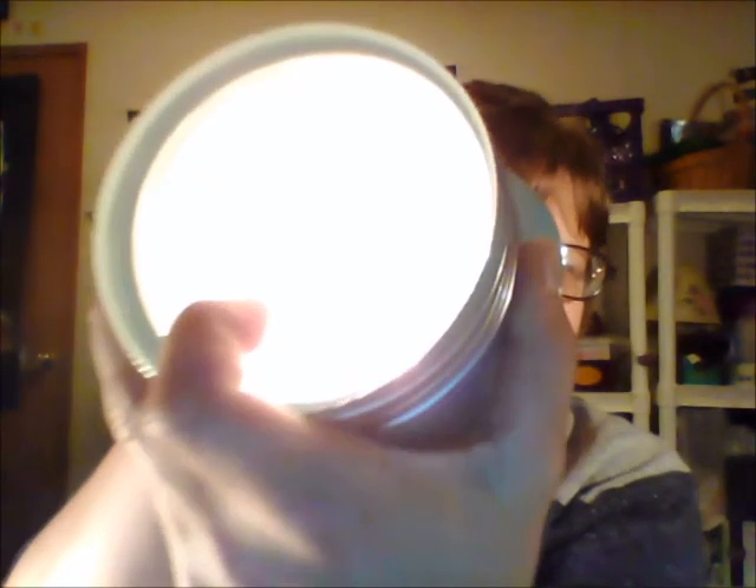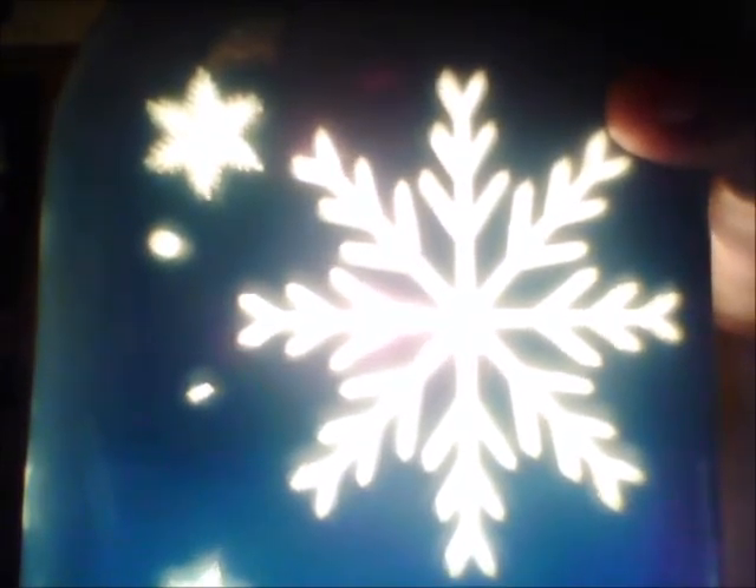Let me turn it on for you so we can see. Oh my goodness — can you see the snowflakes? Yes! They actually shine through because of the reflective mirror stuff that's inside. Go all the way around. When you actually look at this in person, it looks almost 3D inside.